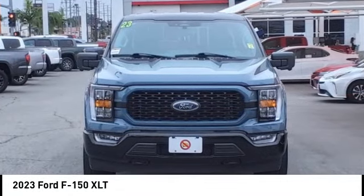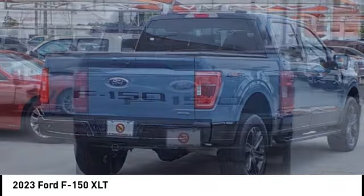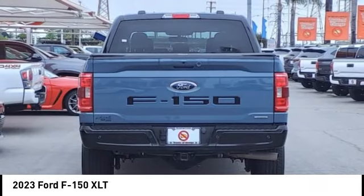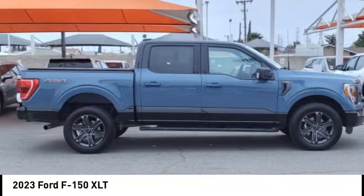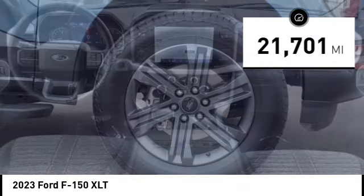Looking for the right vehicle? Check out the 2023 F-150. A Ford F-150 knows how to handle any situation. It's built to follow orders. No whining. This vehicle has less than 25,000 miles.